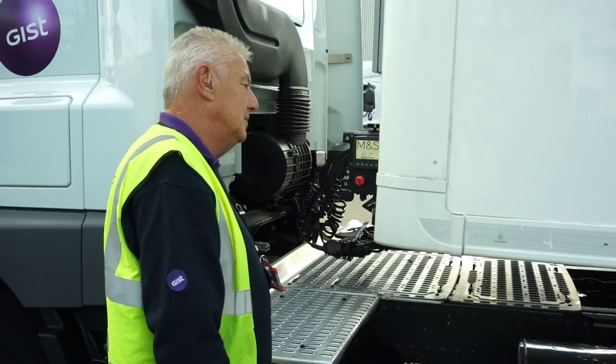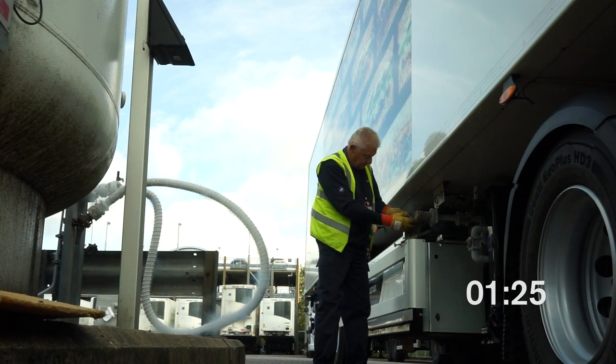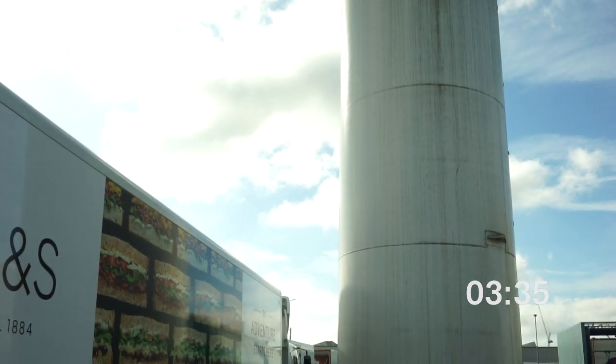As Dearman engines run on liquid nitrogen, not fossil fuels, they're much cleaner than diesel engines. Refueling is fast, safe, and simple with minimal staff training.